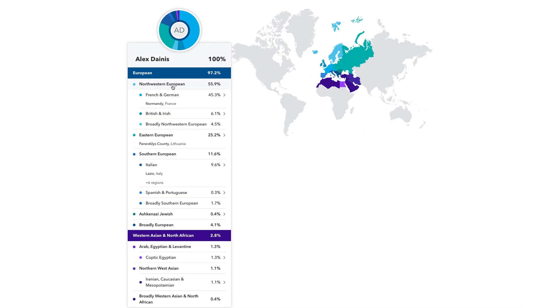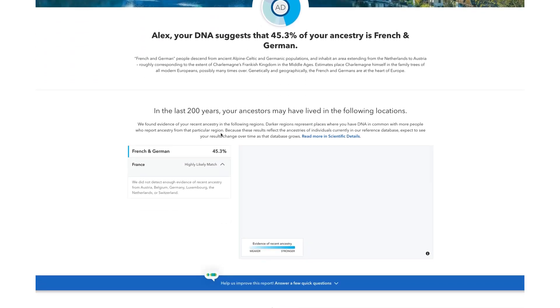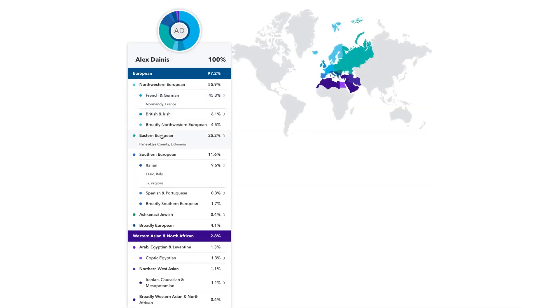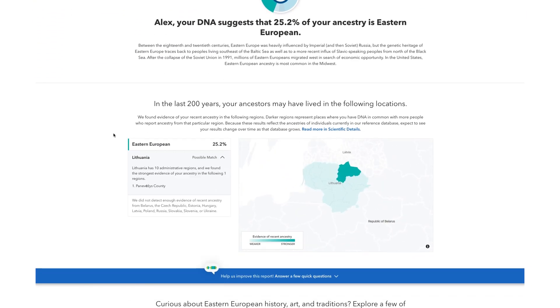If you've had direct-to-consumer testing like 23andMe or Ancestry DNA done, you might be wondering if the same thing is true for us humans too — and the answer is yes. You might get updated ancestry percentages every now and then, and it's not because your DNA has changed, but because the reference panel has changed. The pattern matching works the same way. My DNA test came back that I was 45% French and 25% Lithuanian. But that's not because there are French genes and Lithuanian genes — it just means 45% of the markers in my DNA looked most like the pattern of markers found in people with long family histories in France, and 25% looked most like the pattern in people with long family histories in Lithuania. And again, these markers make up a tiny, tiny fraction of the genome.